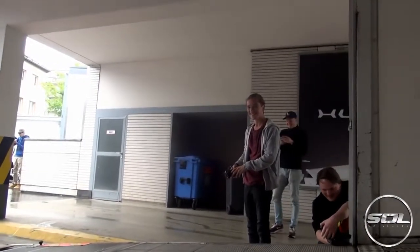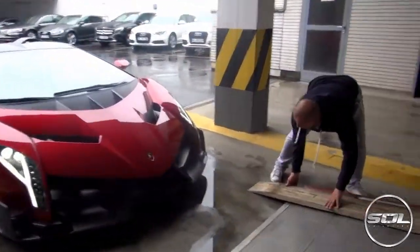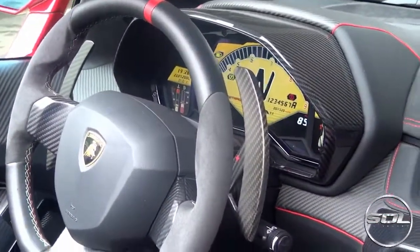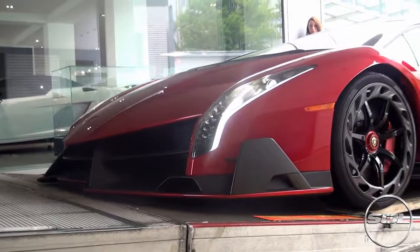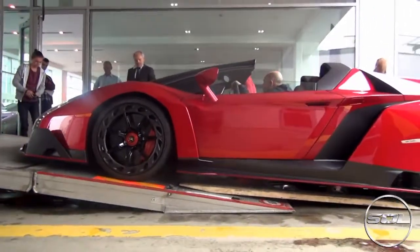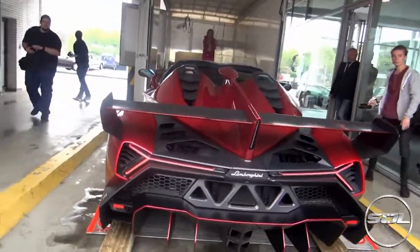This is the most nerve-wracking thing ever. This is like fitting a spaceship in. The wing mirrors have got to go in.